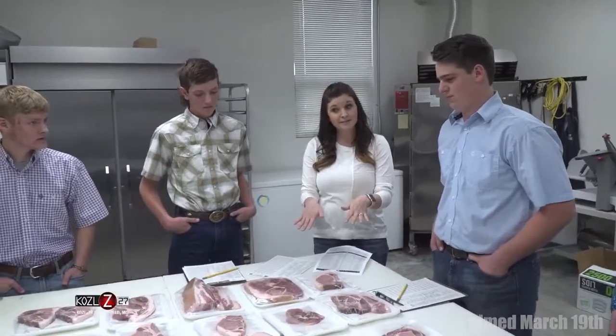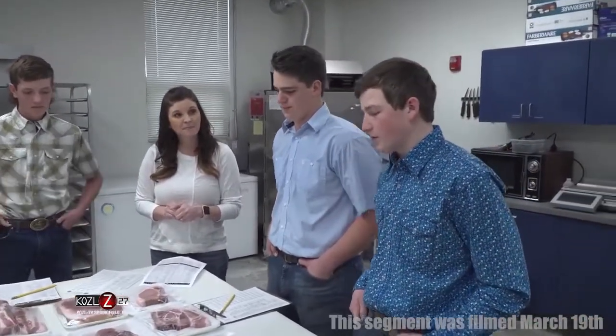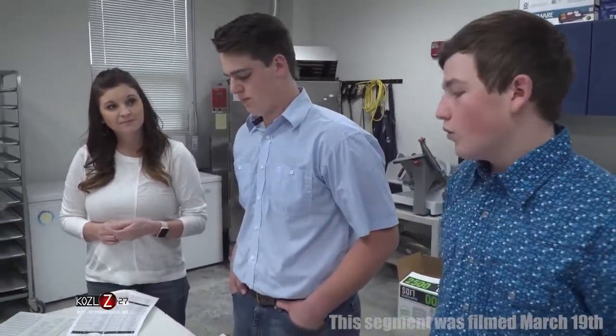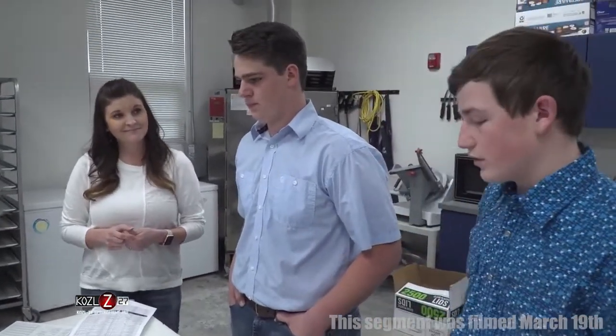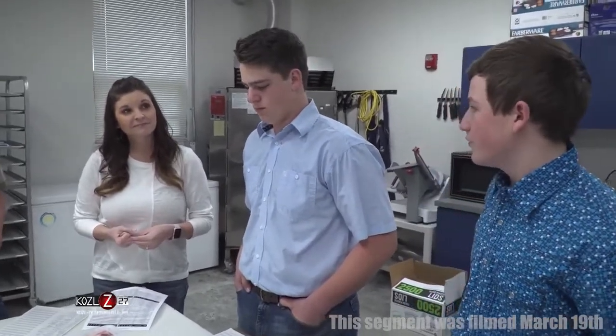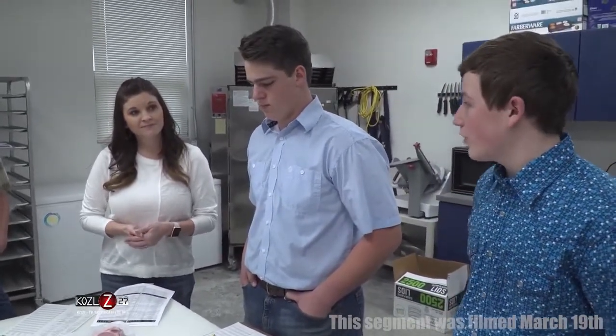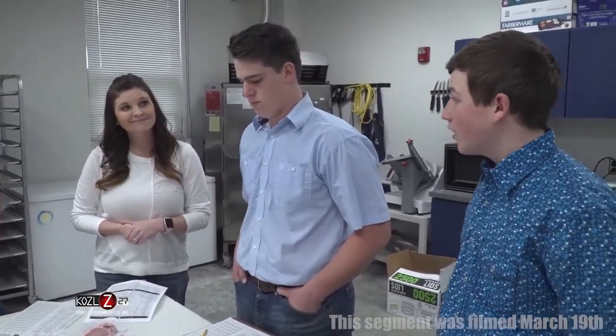As for going into meat science as a profession, I have thought about going into quality assurance or researching how to improve meat. I've been looking toward being a meat scientist in the future, but there are plenty of job opportunities out there, like being a butcher and other things.